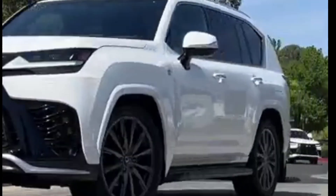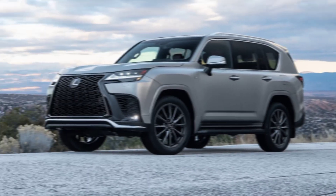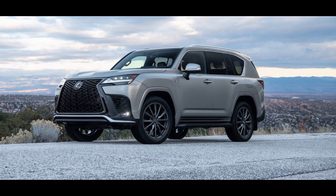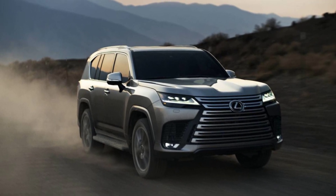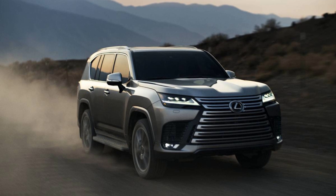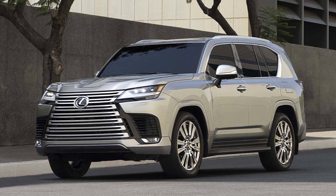Hey adventurers, gearheads, and luxury aficionados — buckle up, because we're taking a deep dive into the king of the asphalt jungle and off-road oasis: the 2024 Lexus LX 600. This isn't just your average SUV — it's a statement piece.